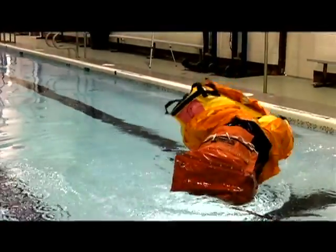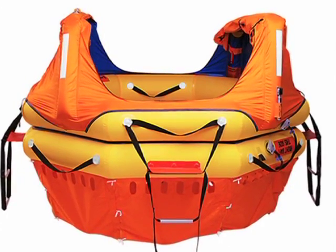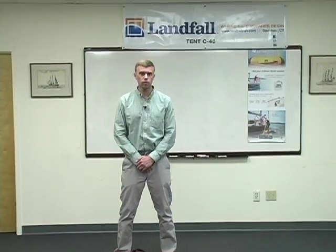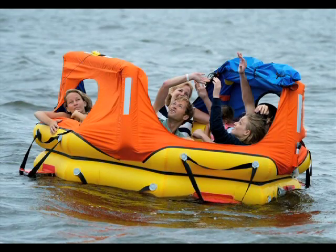The second raft is our OPR, or offshore passenger raft. This raft is very similar to the CPR, but is a dual tube raft. It is recommended if you're going anywhere from 80 plus miles out. Similar to the CPR, it has a five-year service interval, an air charge with a pressure gauge on it, as well as a convertible canopy.